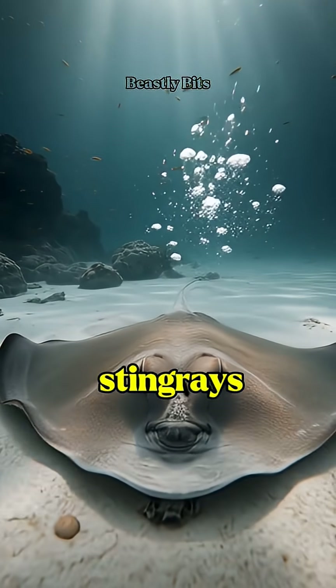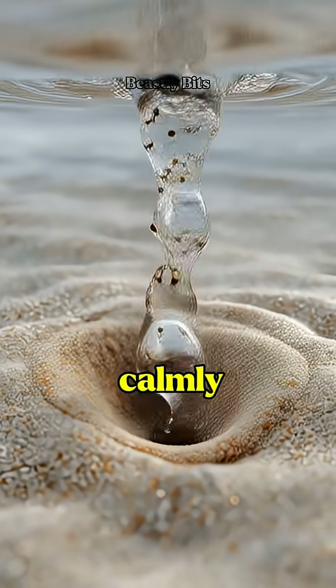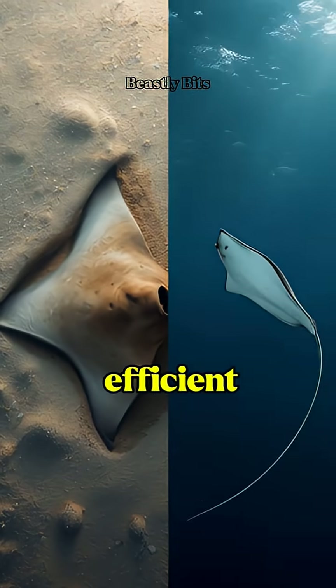This adaptation helps stingrays stay hidden from predators, save energy, and breathe calmly in extreme conditions. Nature didn't just make them flat — it made them efficient.